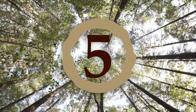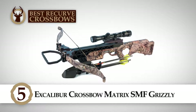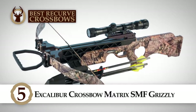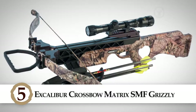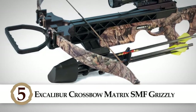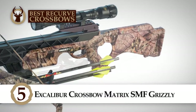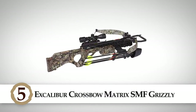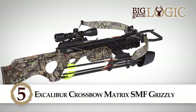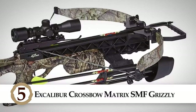First up we have the Excalibur Crossbow Matrix SMF Grizzly. This crossbow has a draw weight of 200 pounds, a mass weight of 5.5 pounds, and an arrow weight minimum of 350 grams. It is a high-quality crossbow made with durable components to ensure longevity and durability. You are easily able to change the strings even while in the field so as not to miss any important hunting time due to a mishap.